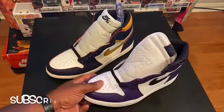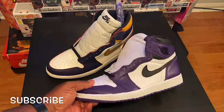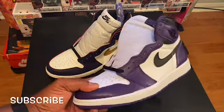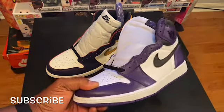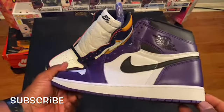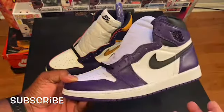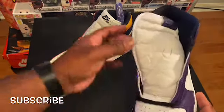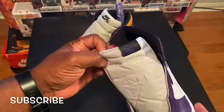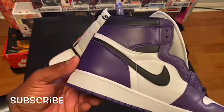I decided to bring the camera down a little bit so let's check this out. These are supposed to be the Jordan 1 Court Purple that came out this year. As you can look and see, you see all that good purple — nice purple, purple on the tongue, Court Purple on the tongue, Court Purple all the way around.